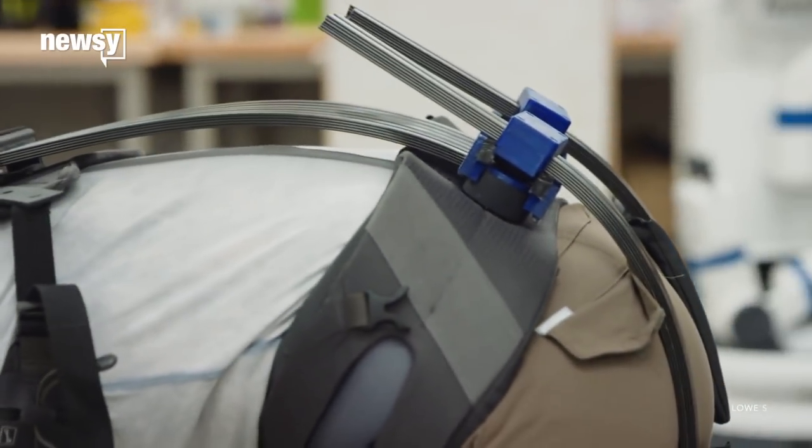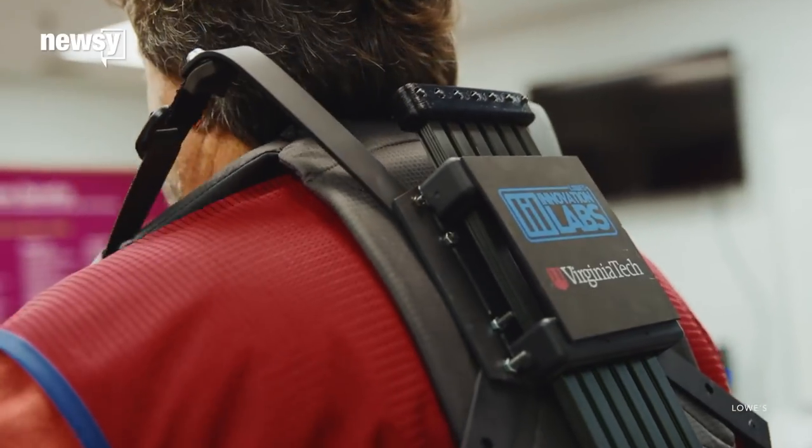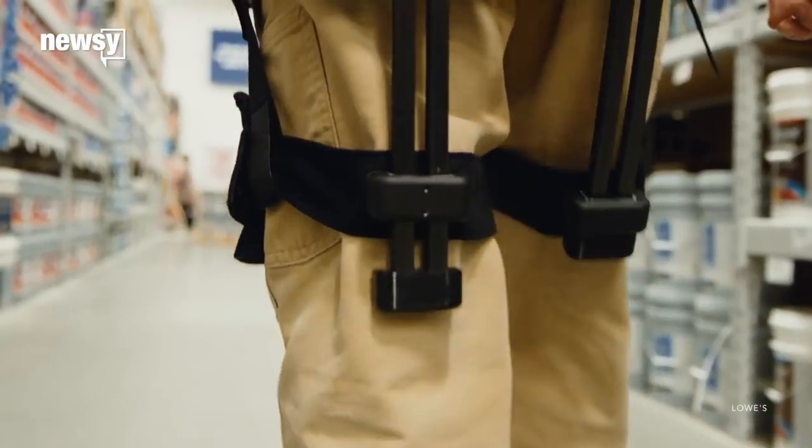The user wears the exosuit kind of like a backpack with padded leg and waist harnesses. The suits take some of the stress of repeated heavy lifting off the human body and also prevent injuries.